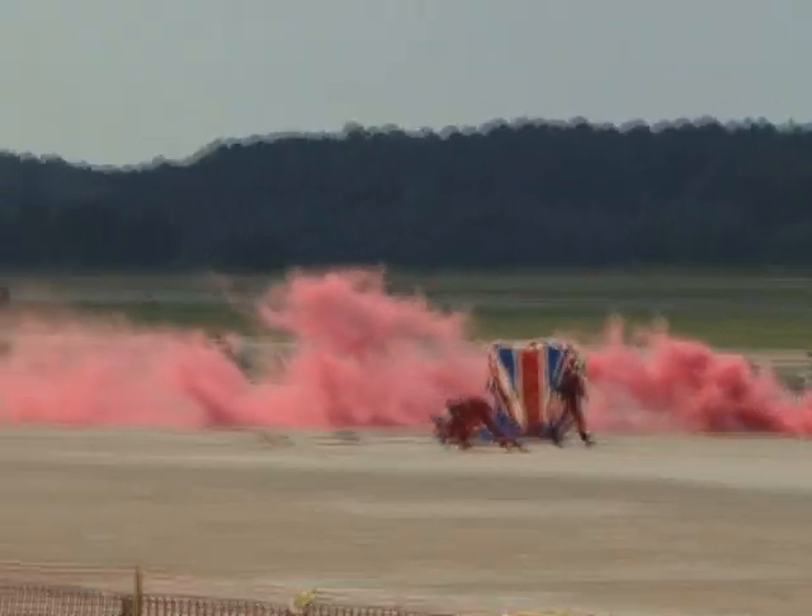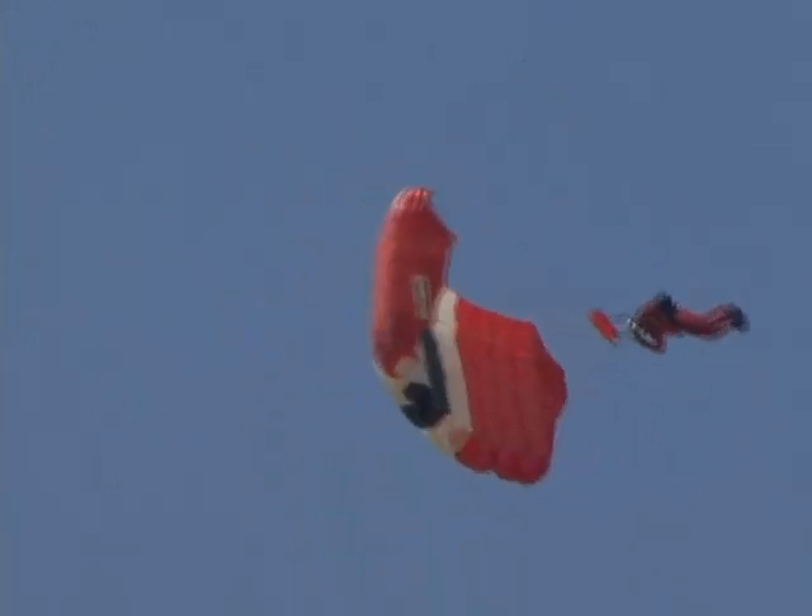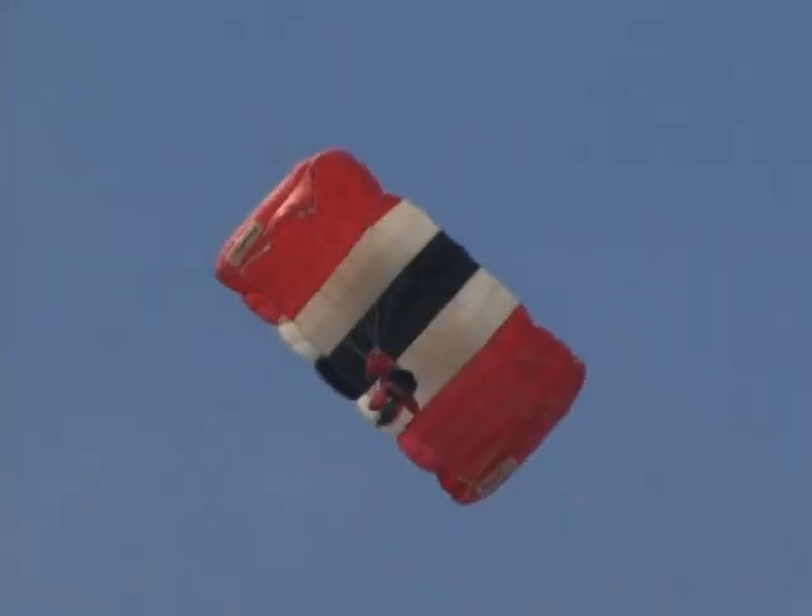Now watch this — in a gusty wind, put it right down on the target. How about that? British flag canopy. Look at the canopy relative work high and to the right — we have four parachutes interlocked. The American flag is coming in; the British flag canopy just landed.